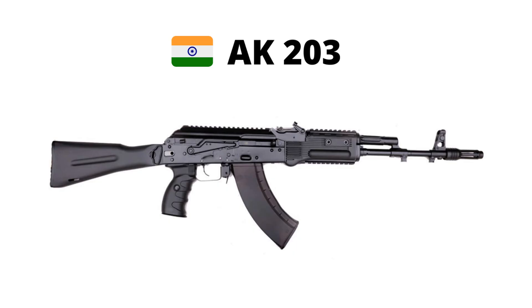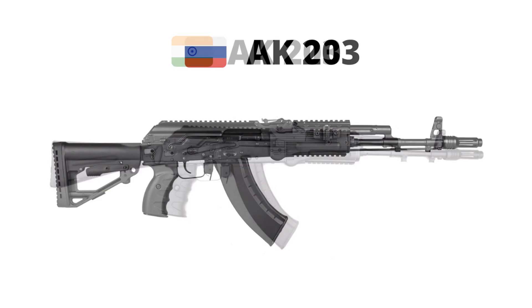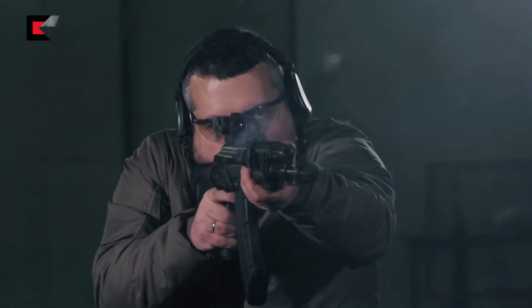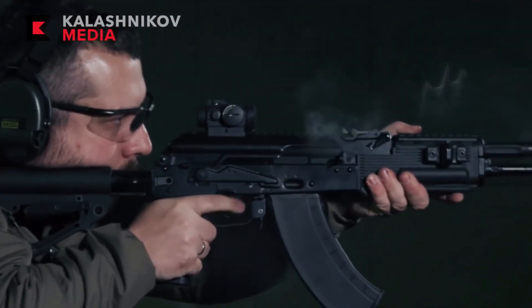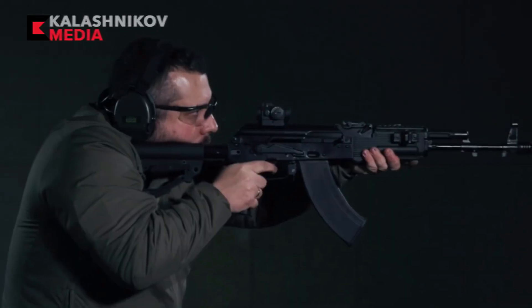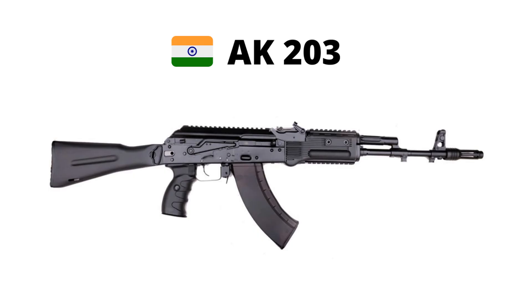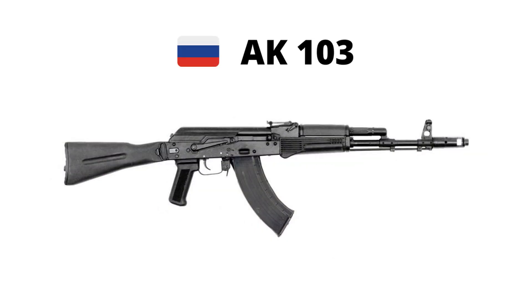Today, we will talk about the difference between the Indian AK-203 rifle and the Russian AK-203 rifle. Why does India sign 6 lakh AK-203 rifles when the actual requirement is 7.7 lakh assault rifles? How is the Indian AK-203 rifle different from the AK-103 rifle?